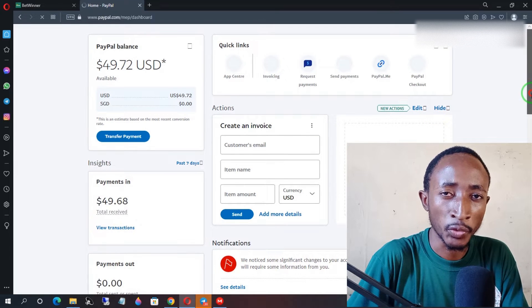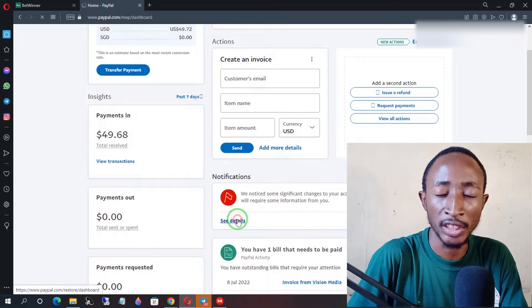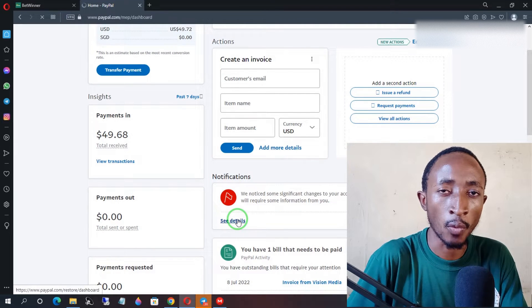In this video, I'm going to show you how to fix a PayPal account that has been temporarily limited and is requesting you to provide proof of fulfillment.